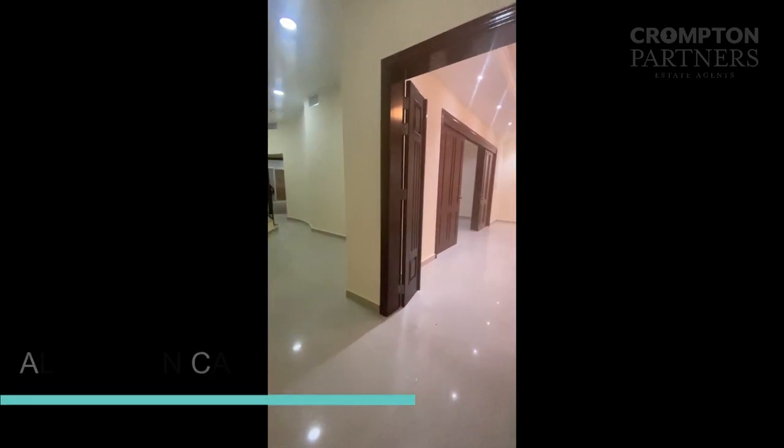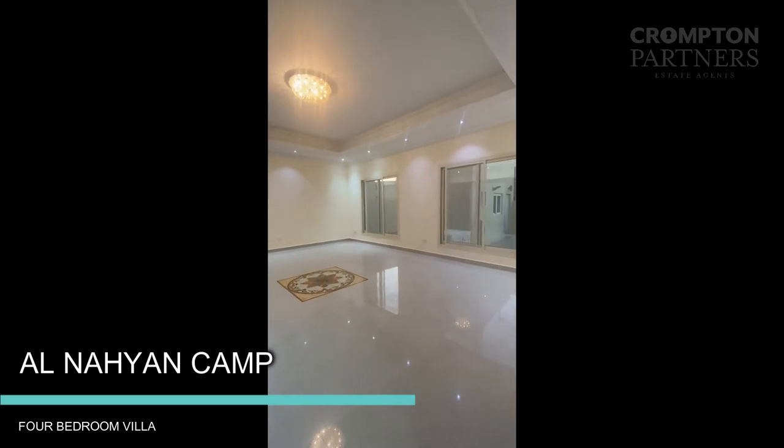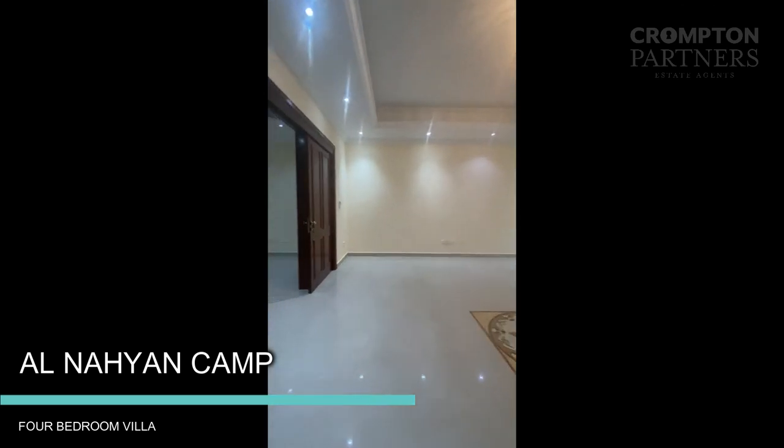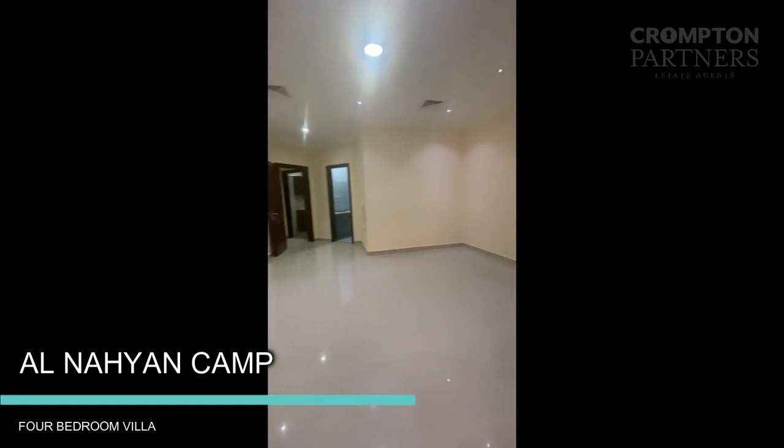Entrance, living room, second living room.